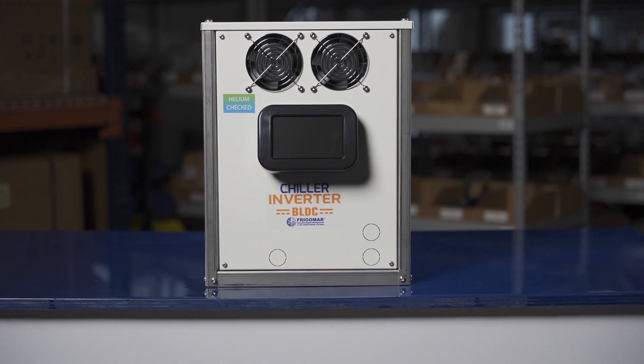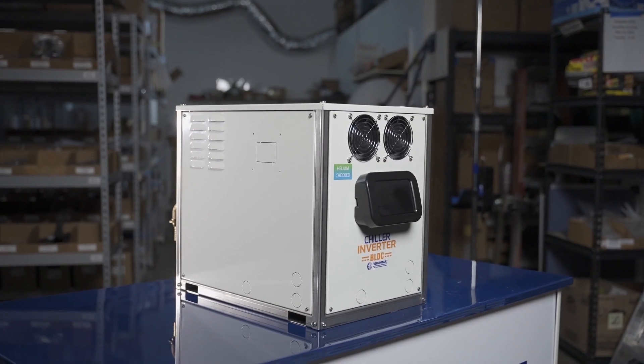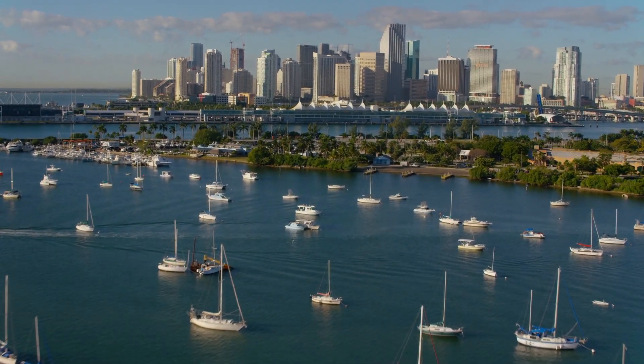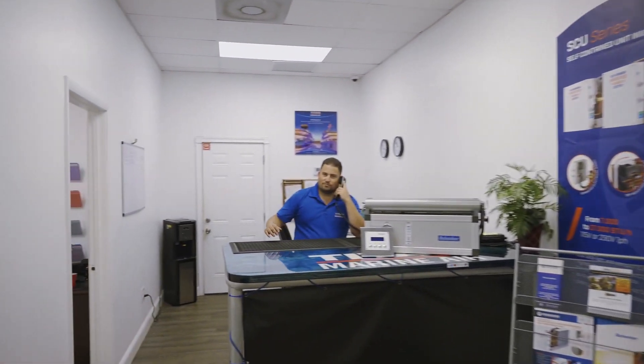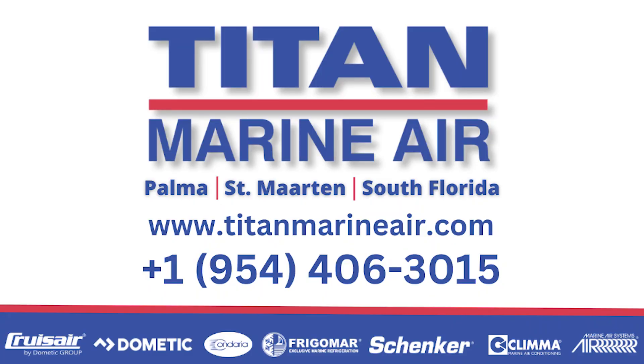So why wait? Make the switch for the ultimate in comfort, efficiency, and convenience. Try it today and experience the difference for yourself. Get ready to experience the ultimate in marine air conditioning technology with Titan Marine Air Sales, Service and Installation in South Florida, Palma de Mallorca, and St. Martin. Contact us today to learn more about our products and services.